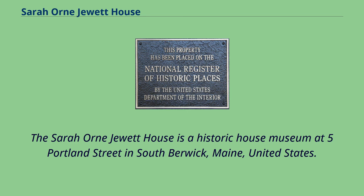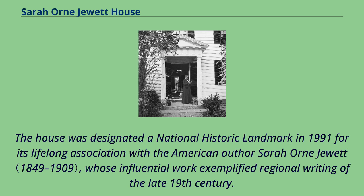The Sarah Orne Jewett House is a historic house museum at 5 Portland Street in South Berwick, Maine, United States. The house was designated a National Historic Landmark in 1991 for its lifelong association with the American author Sarah Orne Jewett, whose influential work exemplified regional writing of the late 19th century.